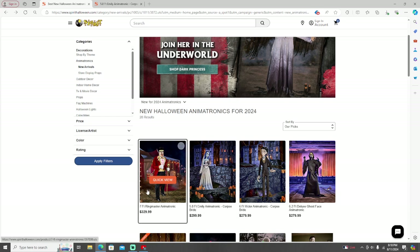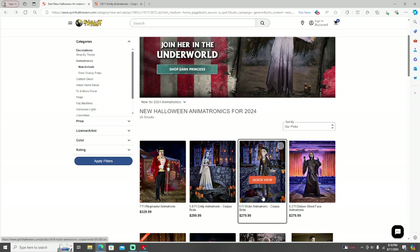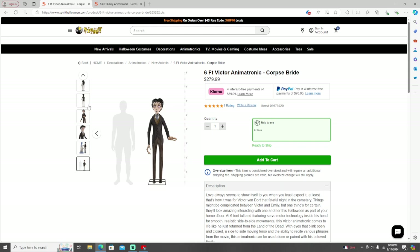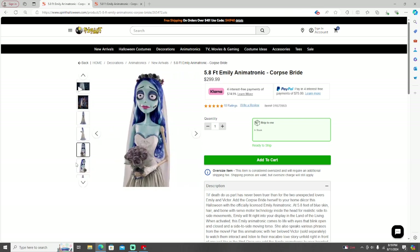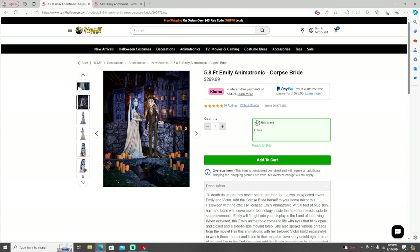It's a lot of money — $300 plus $280. I would really like to buy Victor just because he's cool looking, I like Emily too, but Victor's less expensive. I don't think it's worth it at all, especially the prices, but they look really cool. That's the only problem with them. They're really good animatronics. That's my opinion — they're definitely one of my personal favorites for the 2024 season. I hope you enjoyed and I'll see you in the next video, bye guys!